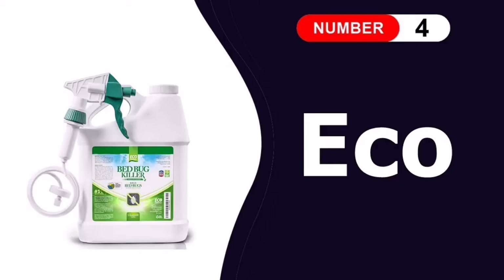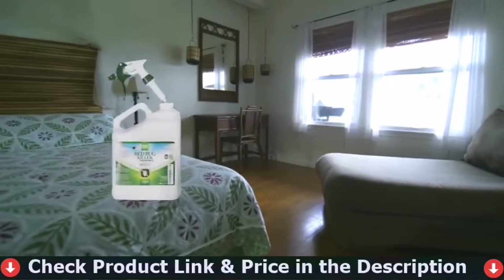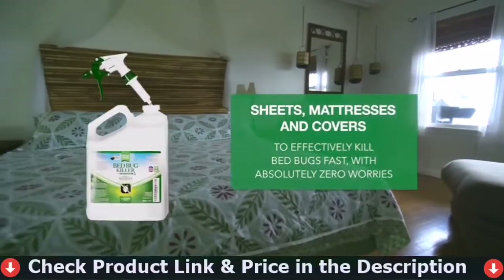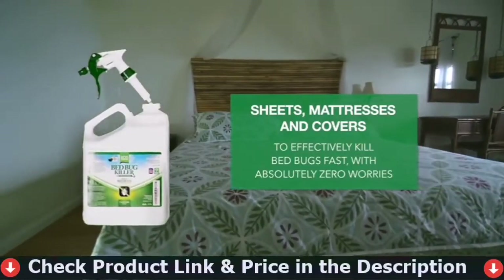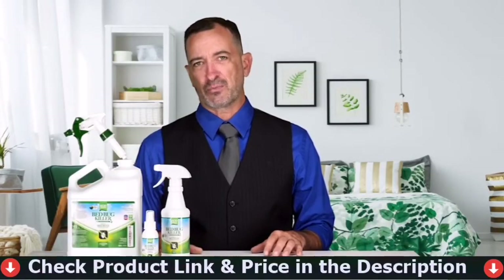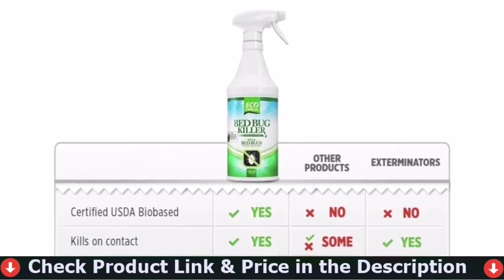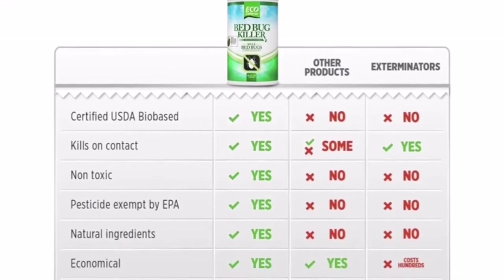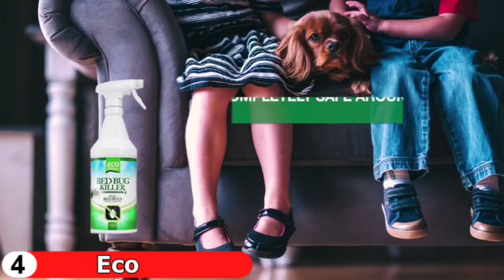Fourth pick in our best bed bug killer list is Eco Defense Bed Bug Killer. It is a natural bed bug spray that is safe to use if you are concerned about harsh chemicals. This spray has a non-staining, natural formula. Many people with small children or pets appreciate that it contains no harsh chemicals. The formula has a noticeable scent due to plant oils, but most users didn't find it too offensive — especially considering it's all natural.